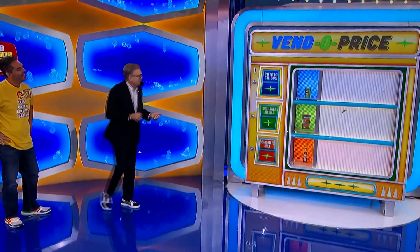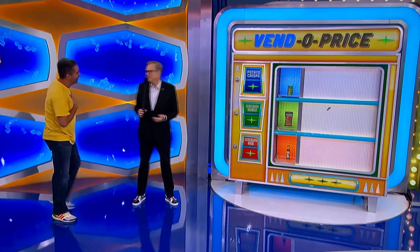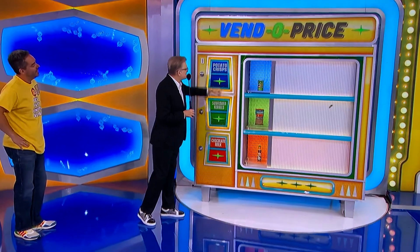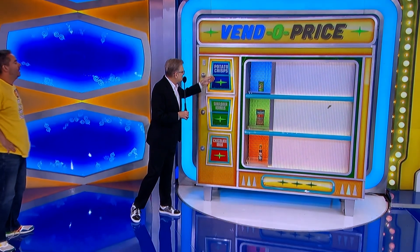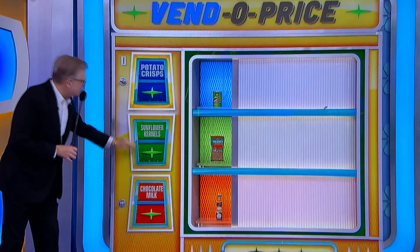Since I'm the big shot here at CBS, I'm gonna take you out to lunch at this vending machine over here. Here's the only hint I can give you about the items in the vending machine that you have to choose from: the potato crisps are the least expensive thing in the vending machine, the chocolate milk is the most expensive thing, and this is right in the middle. That's the only hint I can give you.